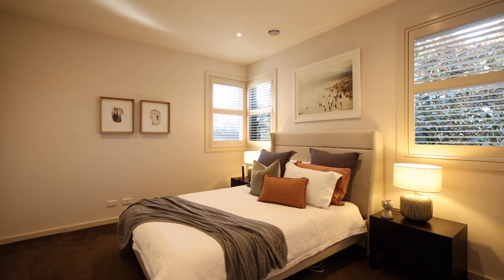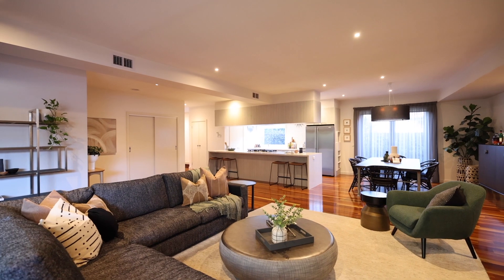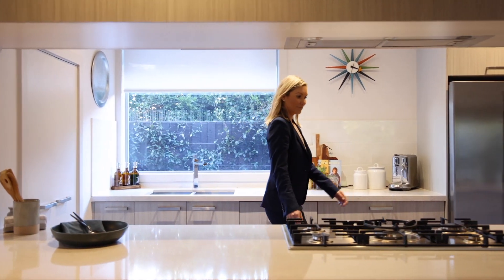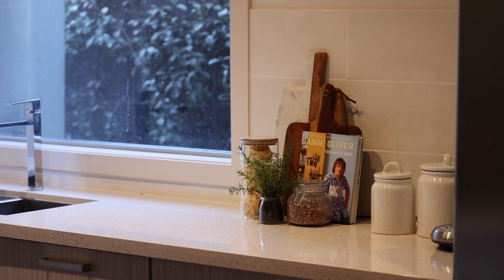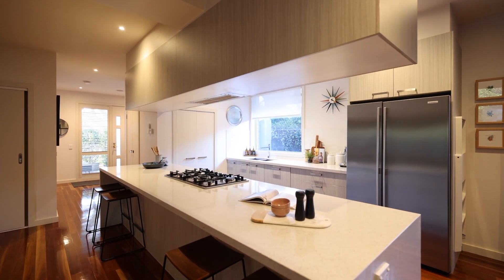It has a downstairs master bedroom, dual living zones, a home office, and a huge open plan living which flows out onto the alfresco area. If you love entertaining, you'll love this sleek designer kitchen. It boasts stone bench tops, quality appliances and a huge island bench for the whole family to congregate around.